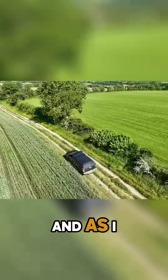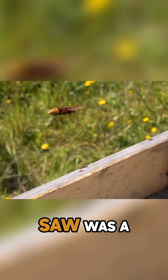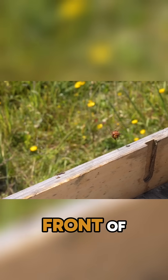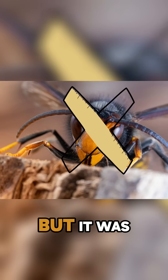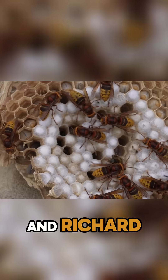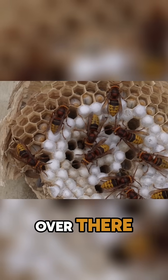We're back in Richard's apiary and as I drove in here today the first thing I saw was a hornet hawking in front of this beehive here. It was definitely not an Asian hornet but it was a European hornet, and Richard says there is a nest just over there.